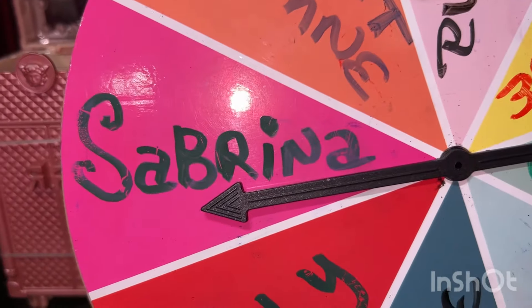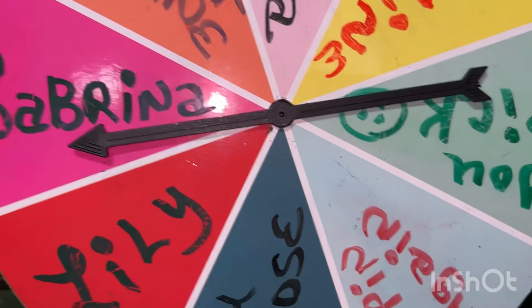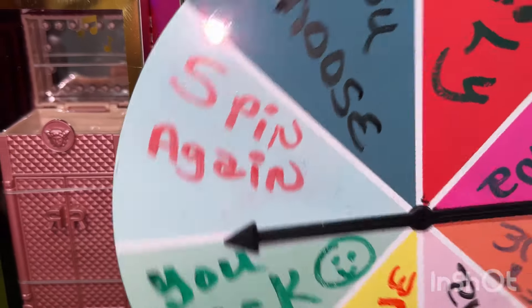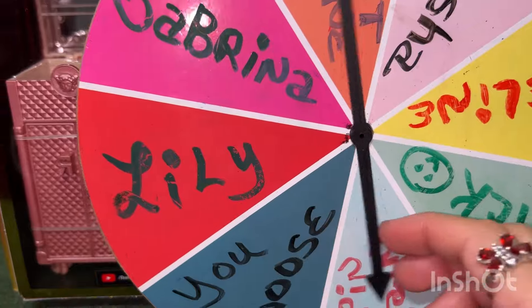Today the spinner chose Sabrina to open up as the Rainbow High doll of the week, but first it had landed on 'you pick,' so I'm gonna need everyone's help to pick the doll to open up for next week.